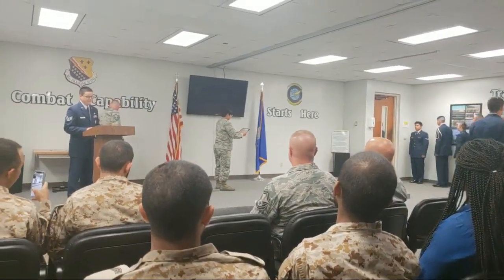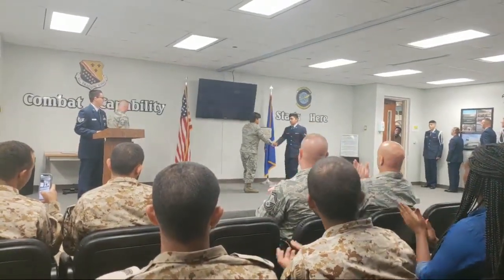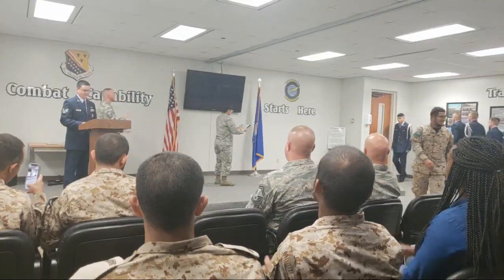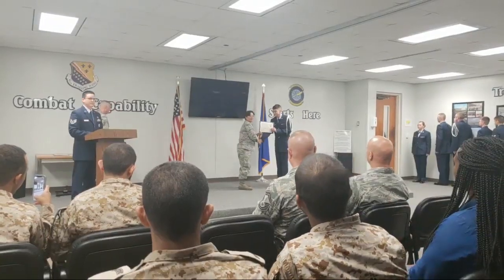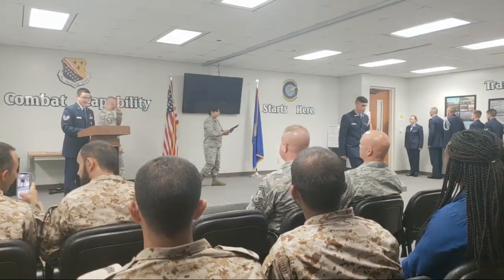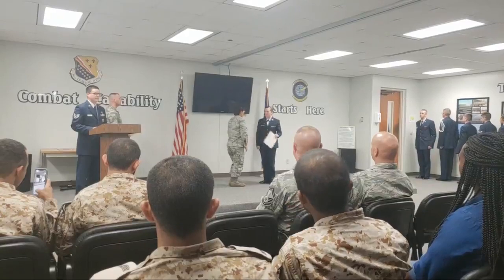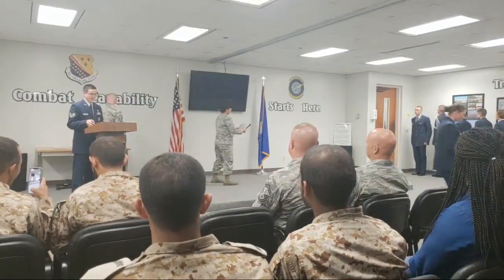Airman First Class Chorale, assigned to Dyess Air Force Base, Airman Jain. Going to Misawa Air Base, Japan, Airman Miller. Misawa Air Base, Japan, Airman Schumacher.